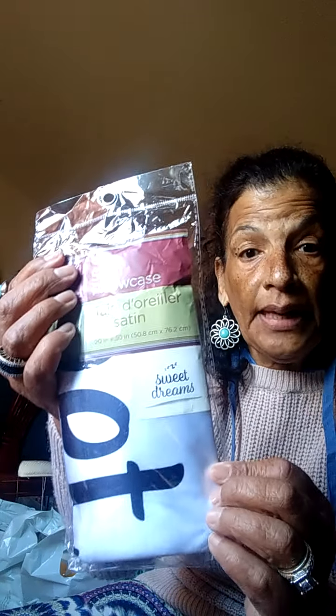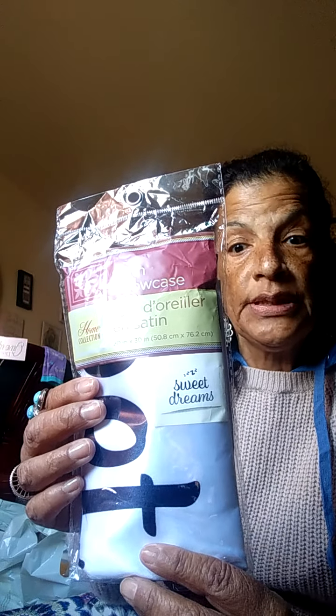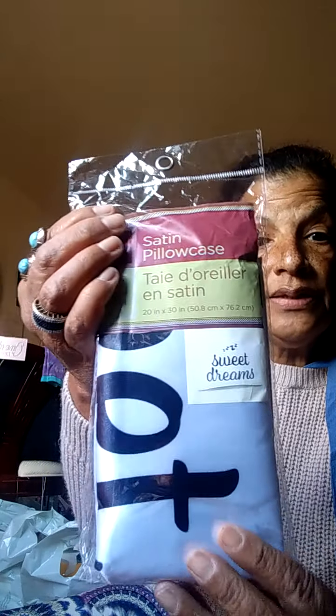I got a repurchase of the satin pillowcases — Sweet Dreams. Since they came to California, I've been picking them up every time I see them. I pick up the 'Good Night' ones and the 'Sweet Dreams' ones. So I got another repurchase of the Sweet Dreams.